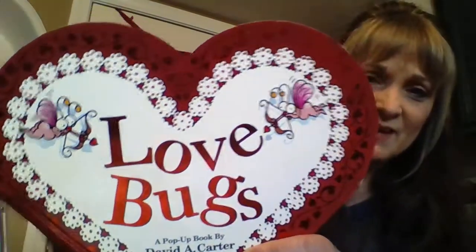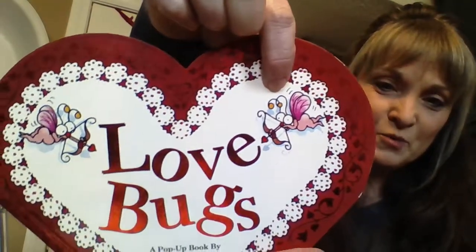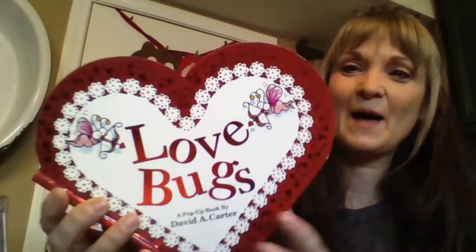It was Alpha Bugs and the 12 Bugs of Christmas. He is very clever at making bugs out of everything. Look at the little Cupid bugs. Let's see what happens in this very short book.